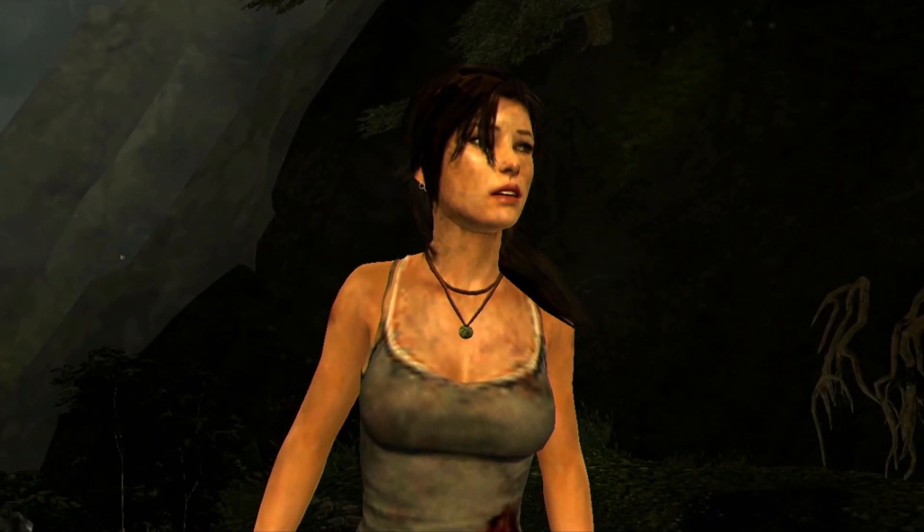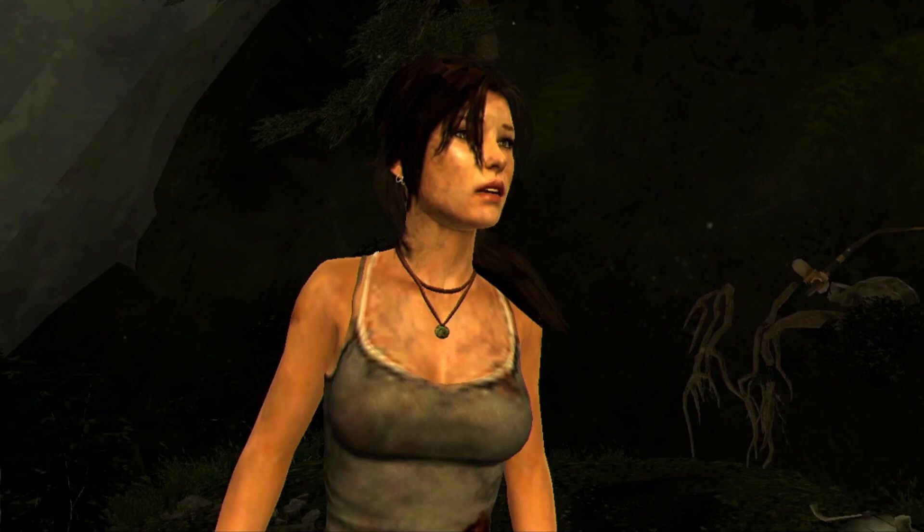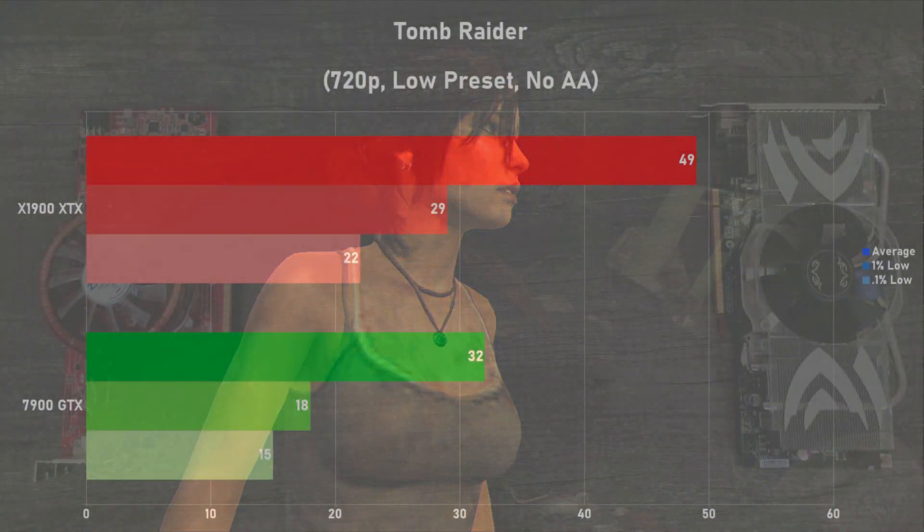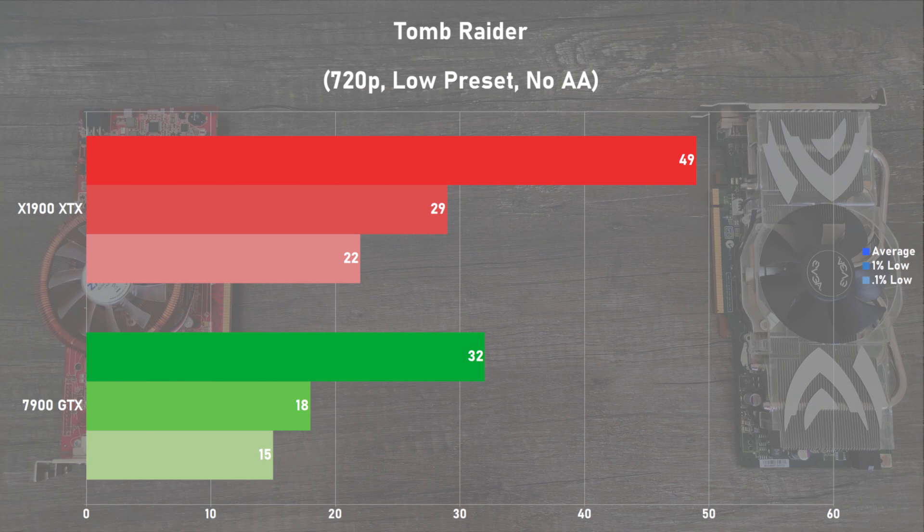The newest game in the suite is next — Tomb Raider. I used the built-in benchmark with 720p in the low preset with no AA. The X1900 XTX did decently here, returning very playable frame rates. As for the 7900 GTX, its averages are 35% slower than the X1900 XTX, and its frame times weren't great as well. Definitely not the best showing for the GeForce.